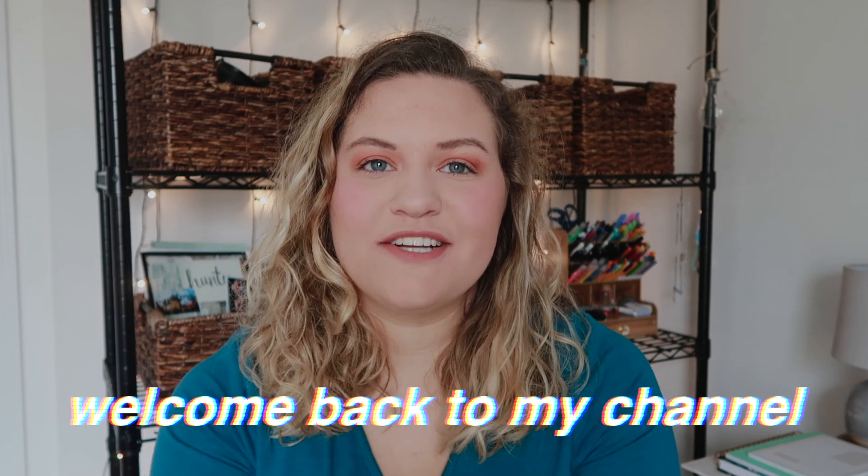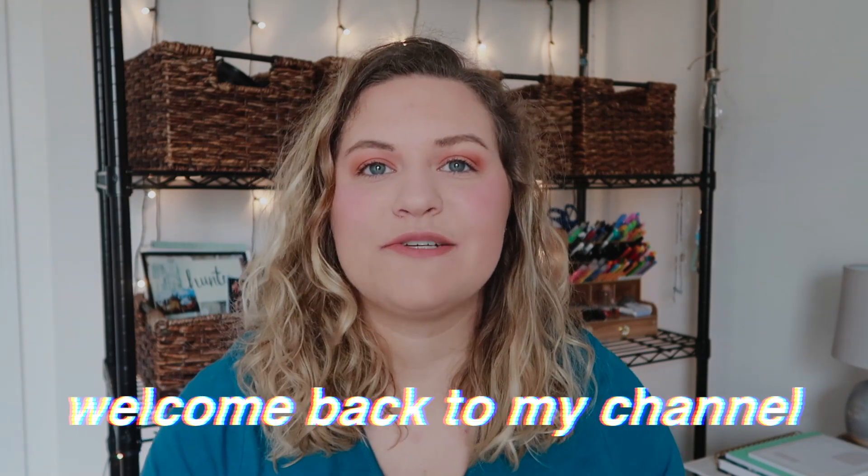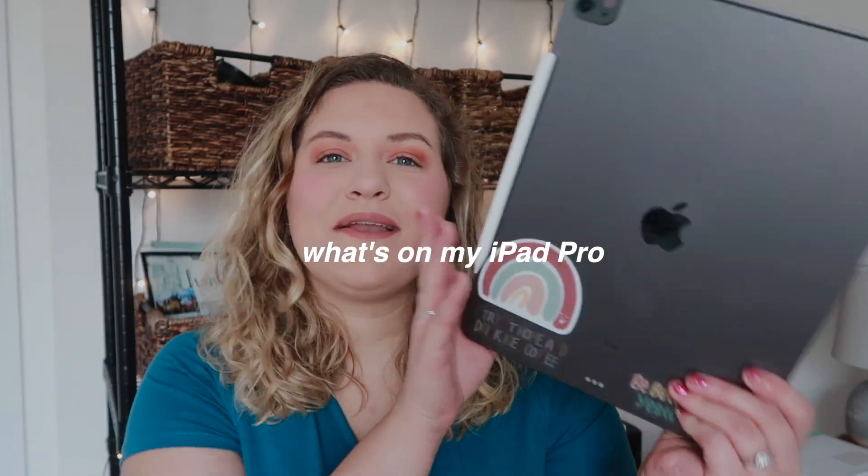Hey everyone, it's Hunter and welcome back to my channel. If you are new here, it is so nice to meet you. In today's video I'm going to be sharing with you guys what is on my iPad Pro. This is my 12.9 inch iPad Pro from 2020 — this thing is the thinnest thing in the world, it's also my baby. I took it out of the case for this video so I could show you the whole thing, but it's massive — the same size as my head, basically the same size as my computer.